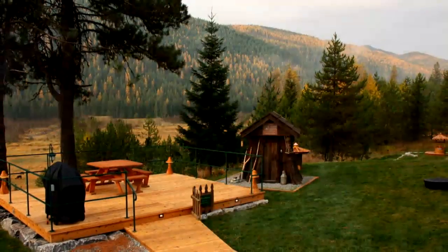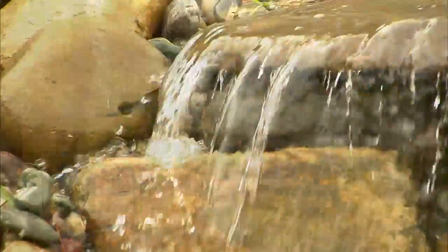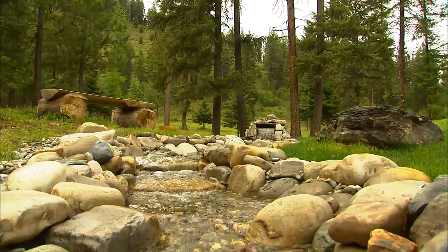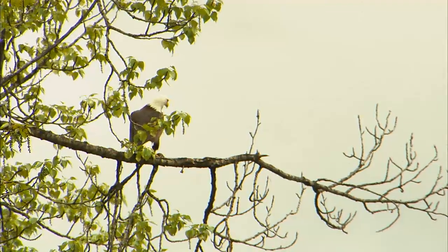Outside, you can barbecue or relax by the fire pit under the big Montana sky. You can stroll through the fantasy world around you, and you might even see the resident bald eagle, who likes to keep his eye on the Hobbit House activity.